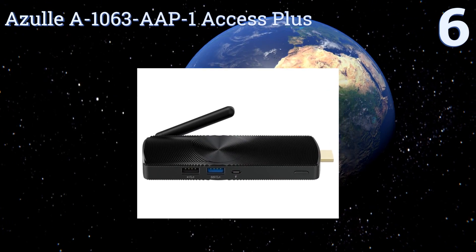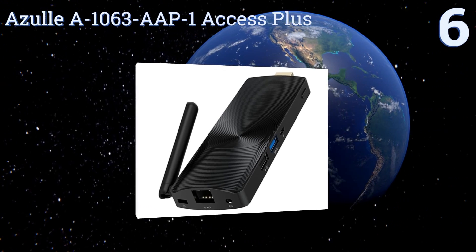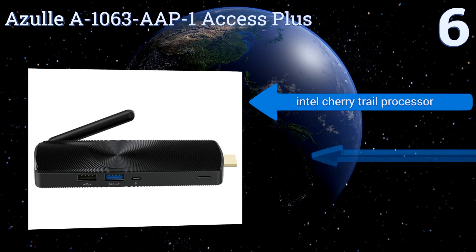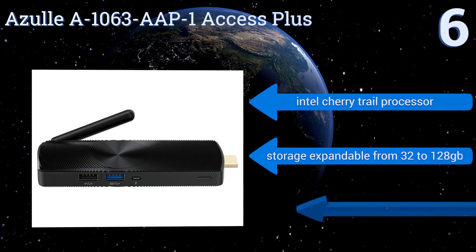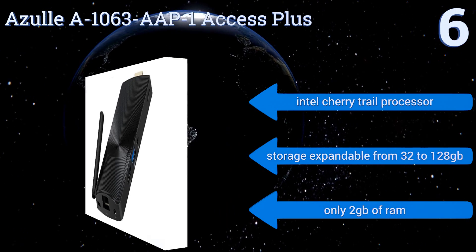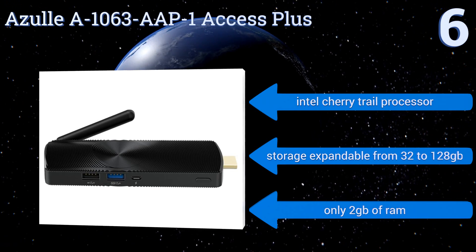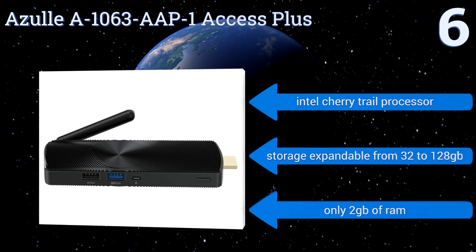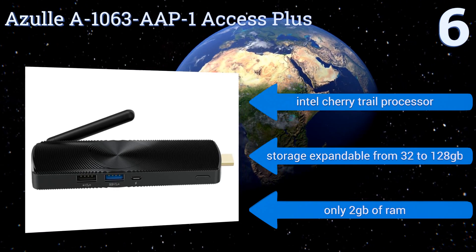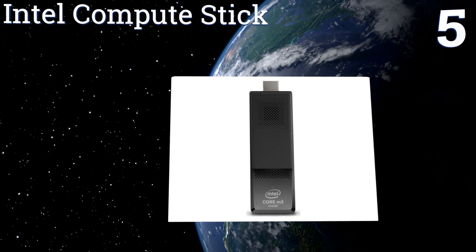At number six, the Azul A1063 AAP-1 Access Plus packs your most essential computing components into a stick that plugs directly into your monitor's HDMI port, making it a nearly invisible choice ideal for anyone looking to minimize their desktop footprint. It comes with an Intel Cherry Trail processor and storage that's expandable from 32 to 128 gigabytes; however, it only offers two gigabytes of RAM.